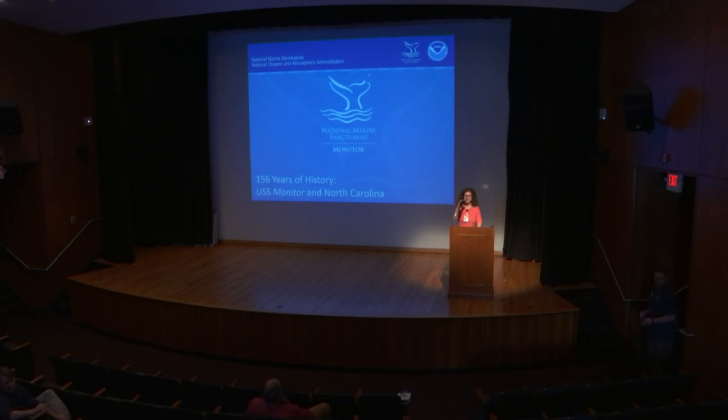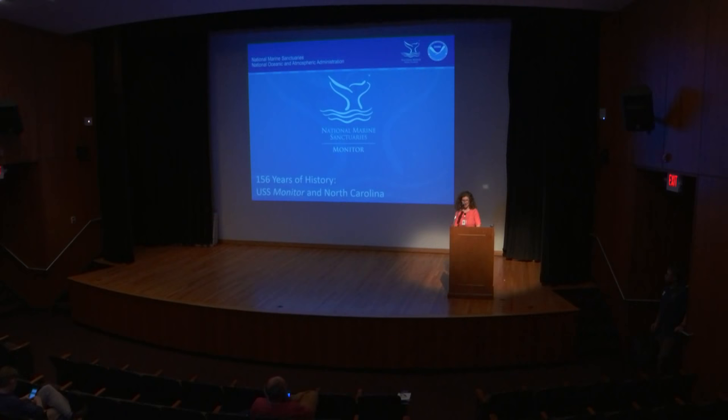Good afternoon everybody and welcome to the Office of State Archaeology's lunchtime lecture in our October Archaeology Month lecture series. Today we'll be hearing from Tane Kasserly, presenting on behalf of himself and Chris Southerly, on the topic of Exploring Underwater Cultural Heritage in North Carolina. Tane is the Maritime Archaeologist and Research Coordinator with the National Oceanic and Atmospheric Administration, and is a graduate of East Carolina University's Maritime Studies Department.